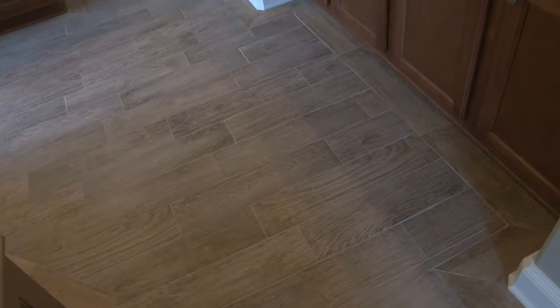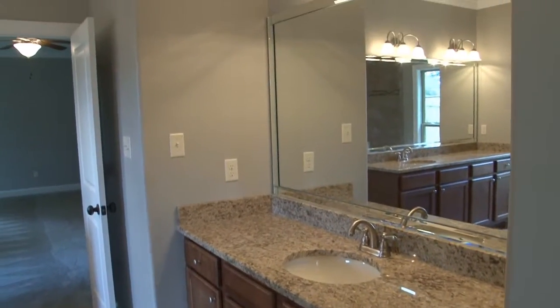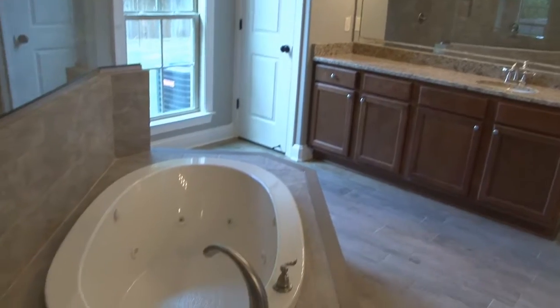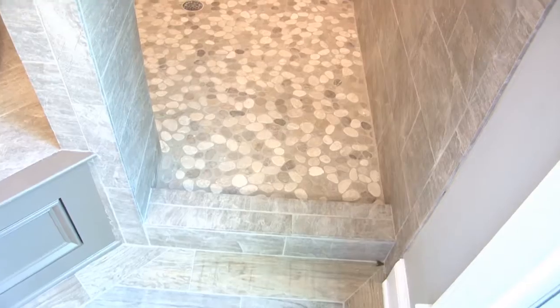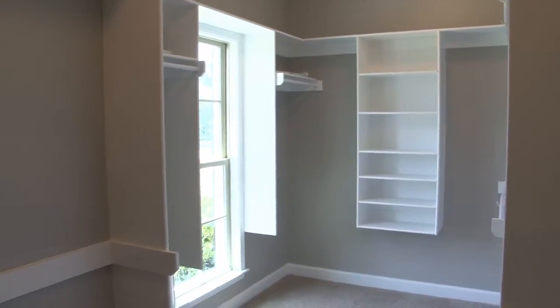Beautiful new porcelain wood tile floors welcome you to the master bath where you'll find separate his and her vanities with granite counters, extra cabinets for storage, and a jetted garden tub in front of a custom walk-through shower with dual shower heads, plus an oversized walk-in closet with wood shelves and cubbies.